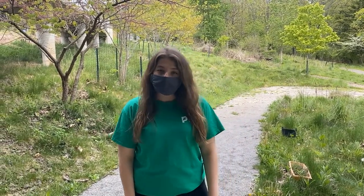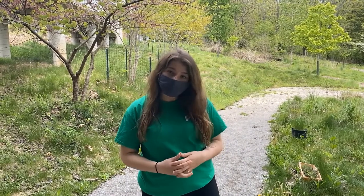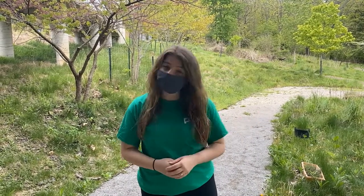Hey everyone, it's Caitlin from the Frick Environmental Center. Today I'm going to be showing you some clips of crane fly larva down in the stream. Let's go take a look.